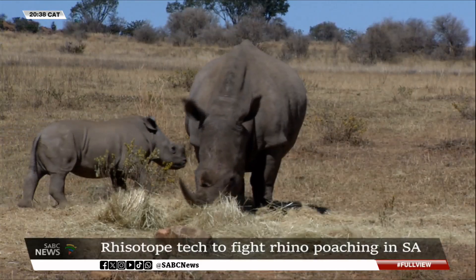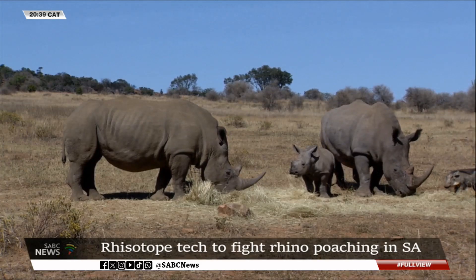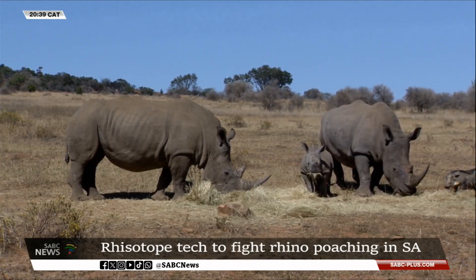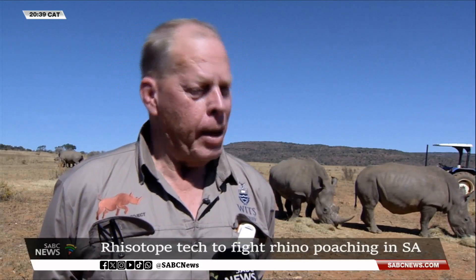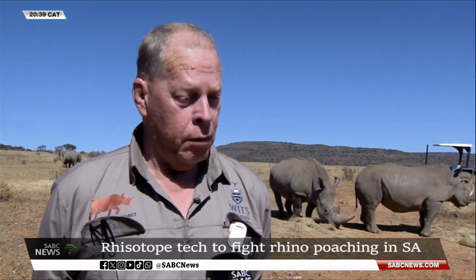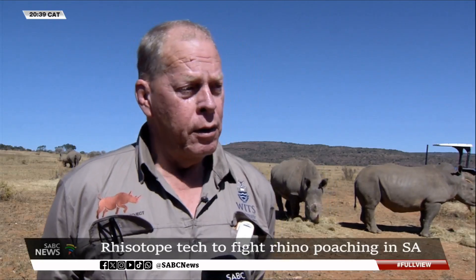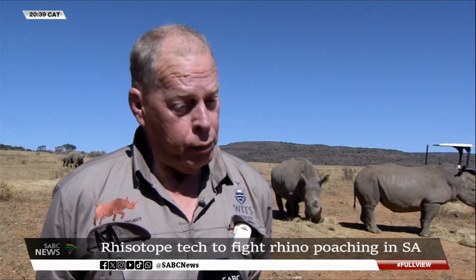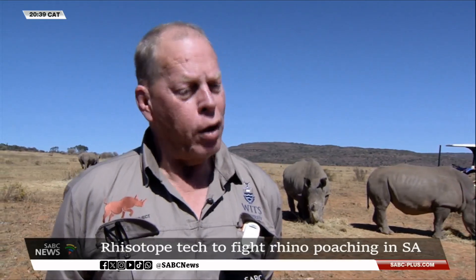The project now calls for broader government collaboration to scale up the protection efforts across the country. We will always be happy to partner with them at the right time, because they are the custodians of many of the rhinos in South Africa, so it would be paramount for us to actually work with those people in government.